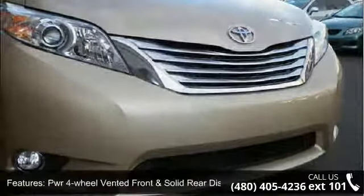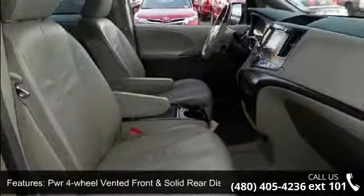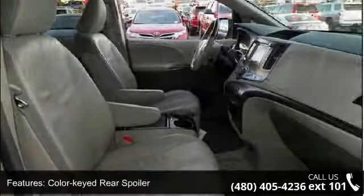Additional features include a color-keyed rear spoiler, roof rails, chrome-style grille surround, and auto-off halogen headlamps.